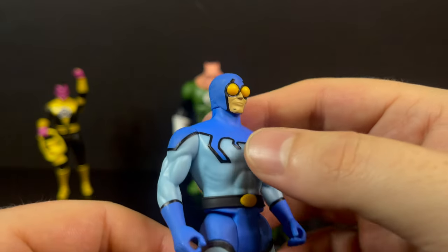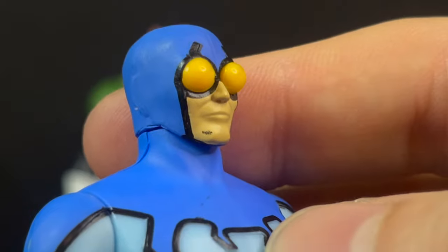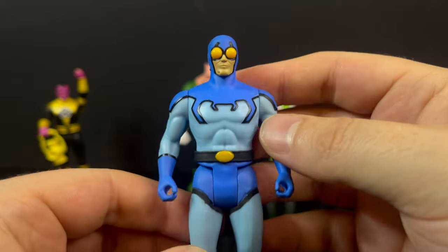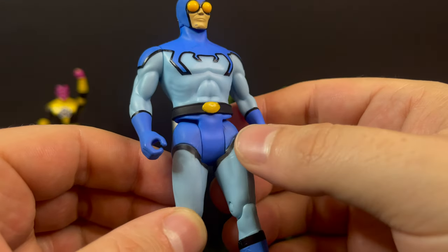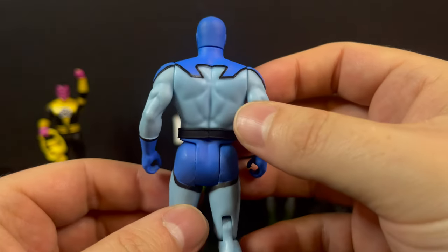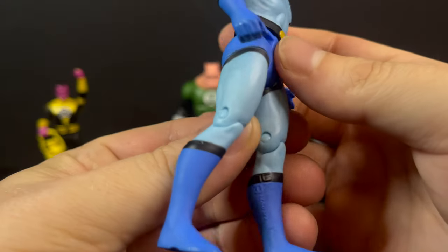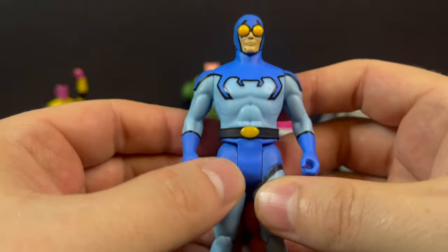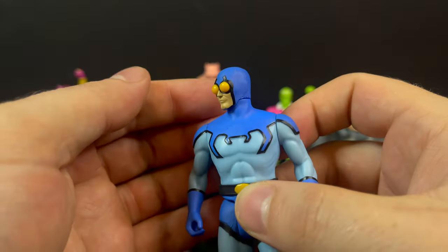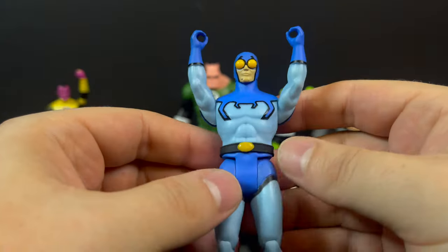Likewise with Blue Beetle — the colors really stand out except for the schmutz right there on his chin that's not coming off anytime soon. The line work on the black could be a little bit better in certain places, but the sculpt is nice — the boots, the colors really stand out and make for a cool-looking Ted Cord. I'm a little biased, I really like Blue Beetle. Like the Bug ship, you get the idea. At least he has two open hands so you can utilize this figure and seat him down in the Bug ship.